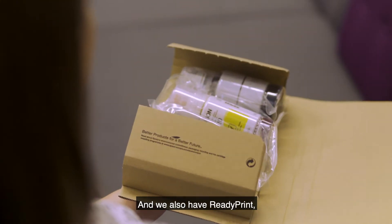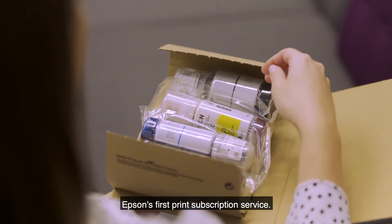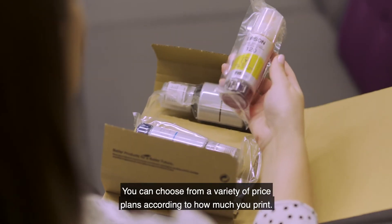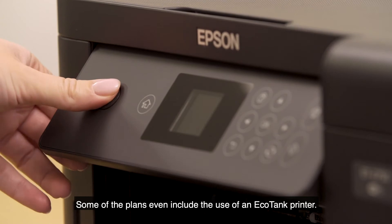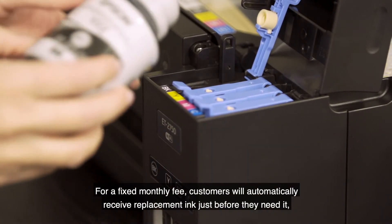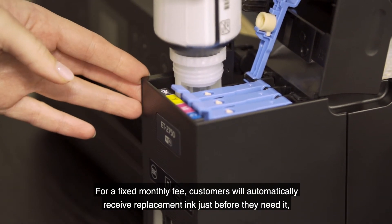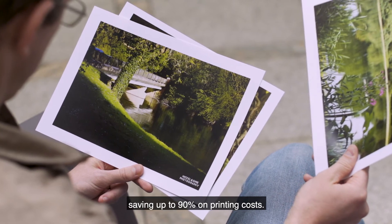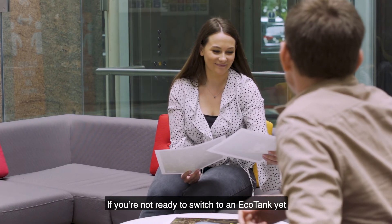We also have ReadyPrint, Epson's first print subscription service. You can choose from a variety of price plans according to how much you print. Some of the plans even include the use of an EcoTank printer. For a fixed monthly fee, customers will automatically receive replacement ink just before they need it, saving up to 90% on printing costs.